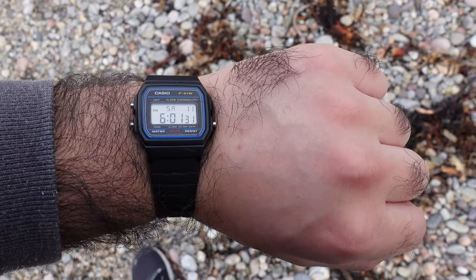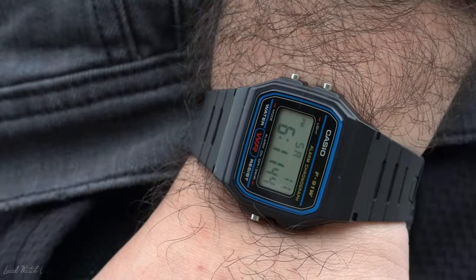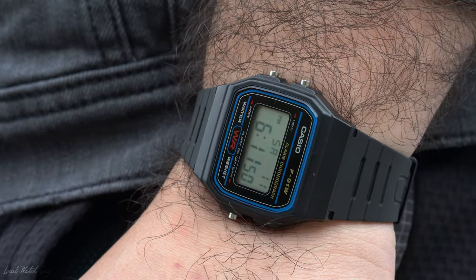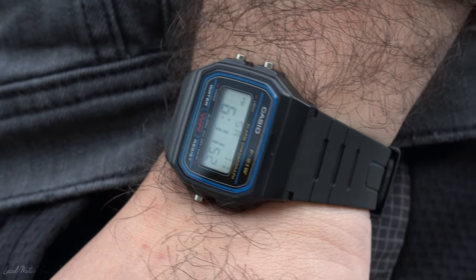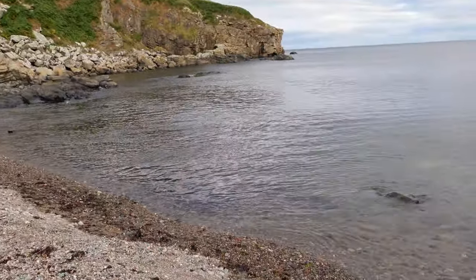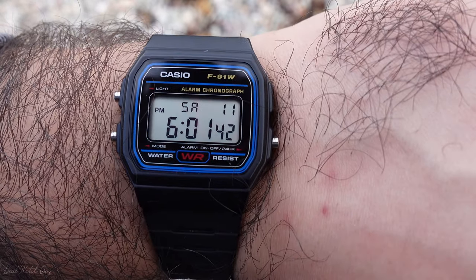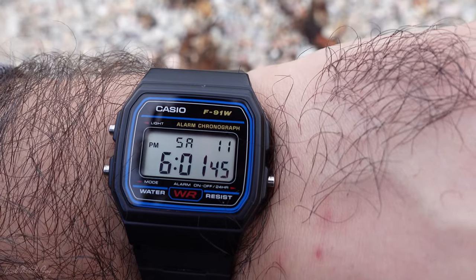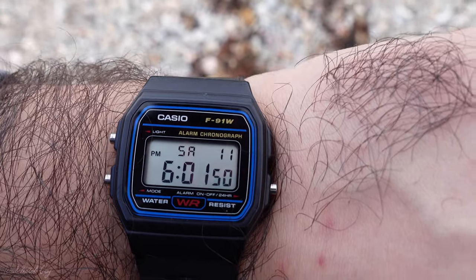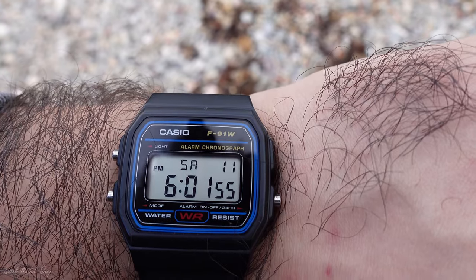It's just a really good daily beater. I've been wearing this watch all day long — it's been absolutely great. I wore it when I was in Edinburgh and it was honestly the best watch to bring traveling. The display shows the time, seconds, the day, and the date — so it does it all.